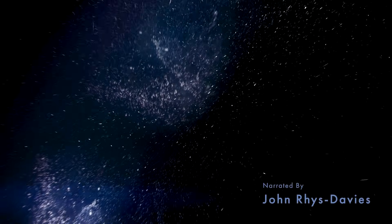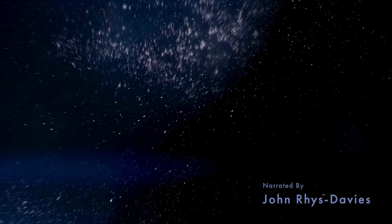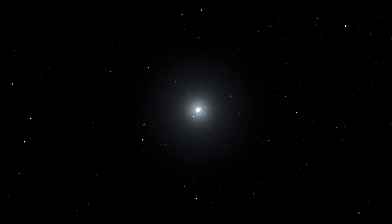The stars above, what secrets do they keep? One of our biggest questions has always been, are we alone? We've now discovered thousands of planets beyond our solar system, but how many of those distant worlds have the conditions for life as we know it?